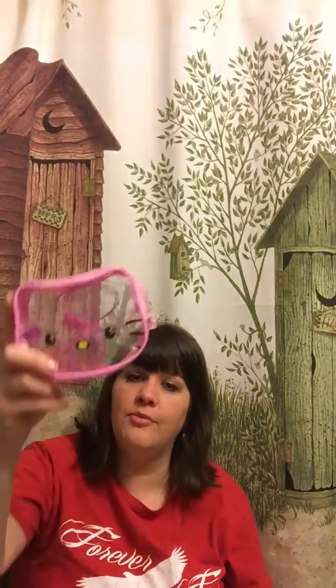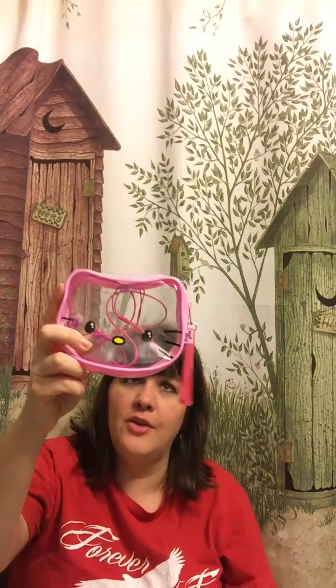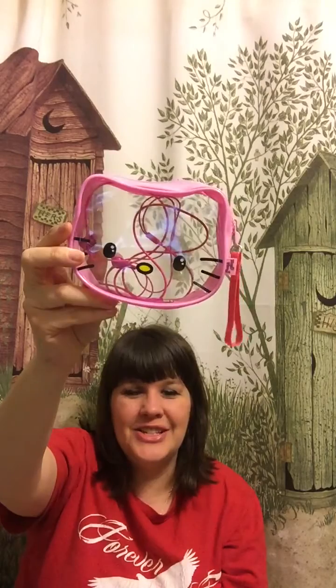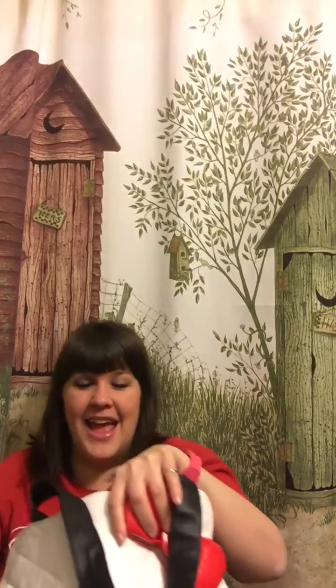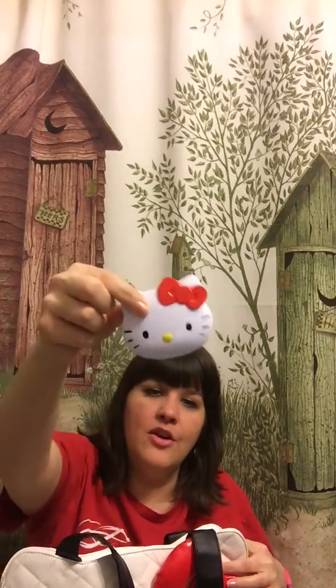I got this at Target — it came with little lip glosses in it and it's supposed to have a bow on it, but mine was missing the bow. I thought it'd be cute to put my headphones in and maybe a lipstick. I do sound nasal — I've had a horrible virus and I'm starting to get better, so I decided to go ahead and do my video.